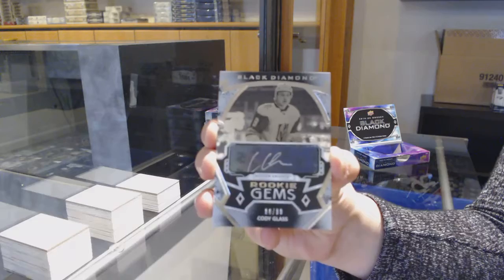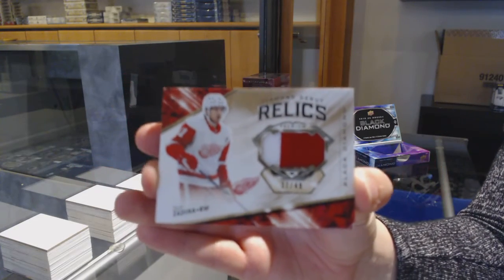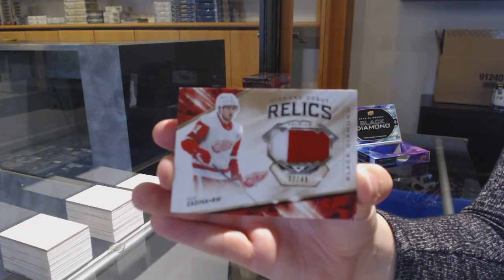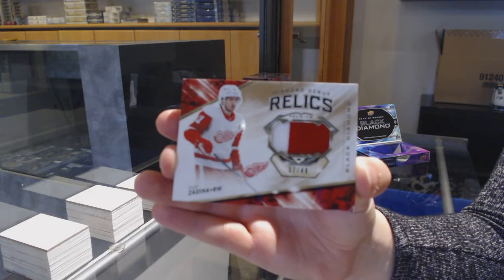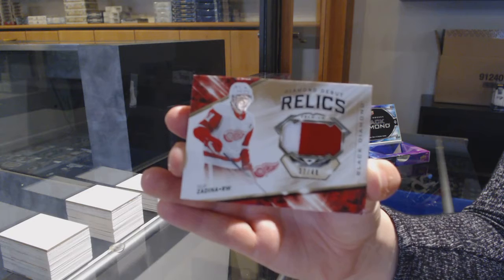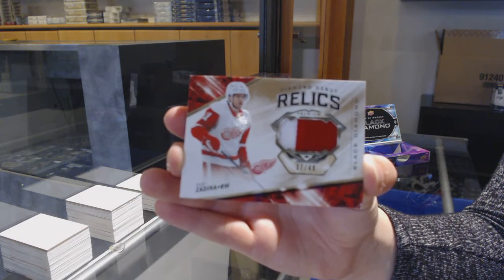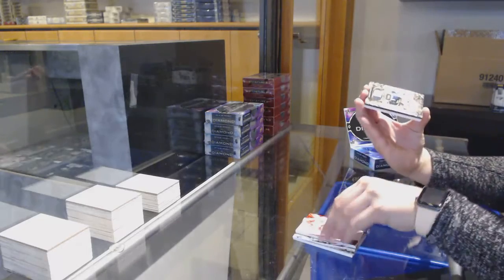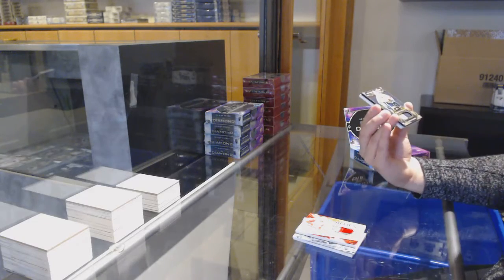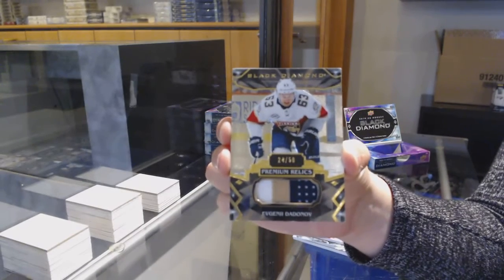Le Cavalier, yep. Diamond Debut Relics patch number to 49, Philip Zadina for Detroit. We've got a premium relics patch number to 50, Evgeny Dadonov for the Florida Panthers.